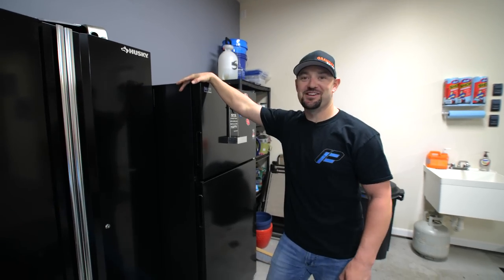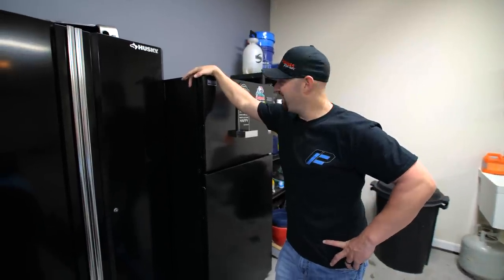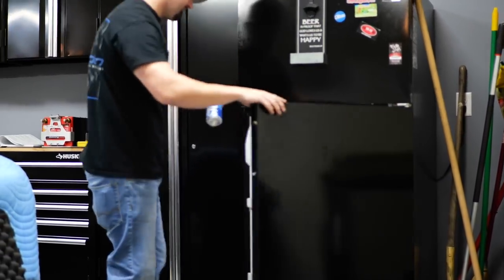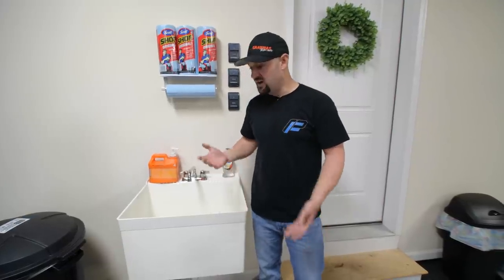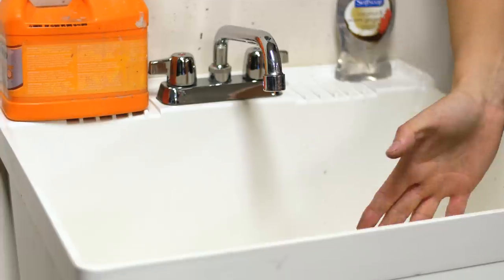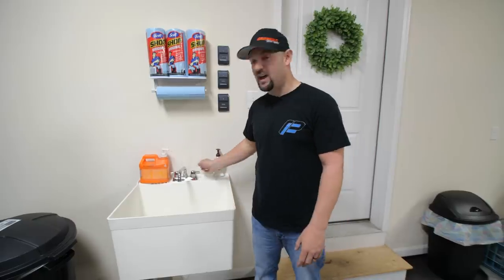I always wanted a fridge in my garage because I do like to have a beverage here and there. My old townhouse didn't allow room for something like this, and it makes the wife happy that I keep all my stuff out here and not take up her refrigerator inside. Having a sink out here with hot water instead of using the outside water when it's 10 degrees outside made my life a lot easier — I don't have to go inside and get grease and grime everywhere.